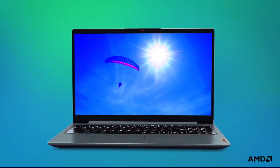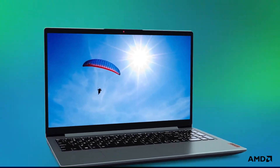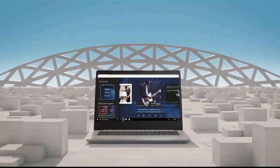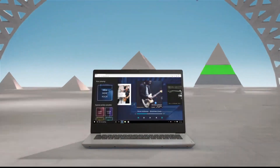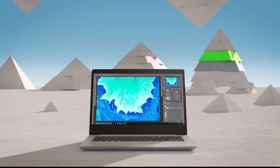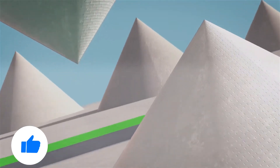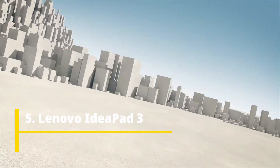If you are looking to buy a powerful laptop powered by an Intel Core i5 processor under 50,000 Indian rupees, then this video will help you out in choosing the best one. In this video, I will be showing you five amazing laptops that come under 50,000 Indian rupees and are powered by the Intel Core i5 processor.